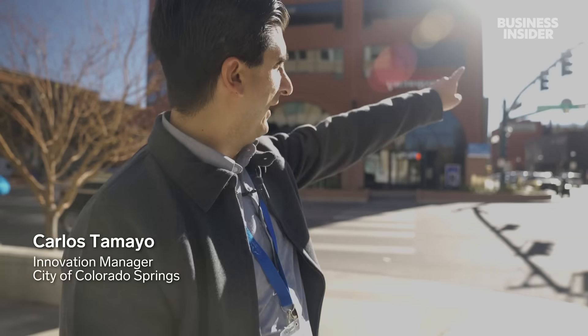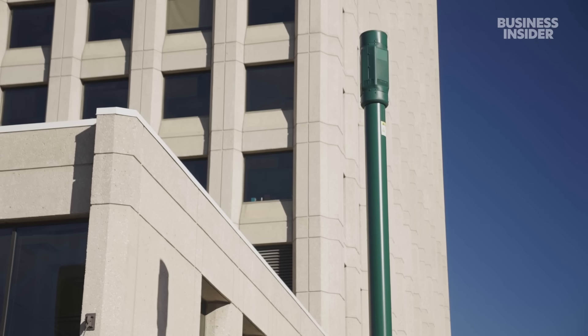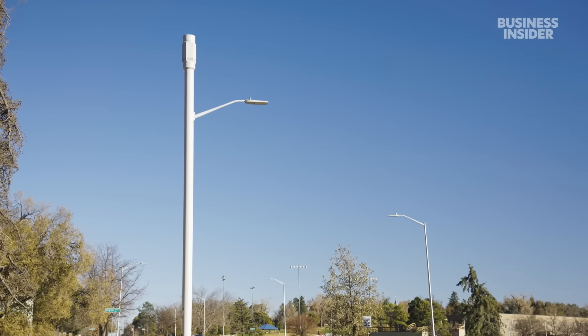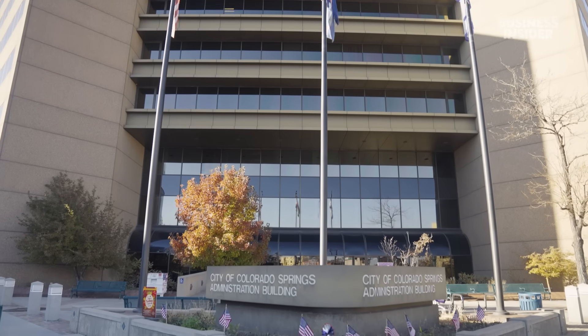What you see up there — that green pole over there — is one of the newest small cells that the city has enabled for vendors to install. What these 5G small cells do is enhance the connectivity within the more localized areas in the city. Connectivity is everything. As we look to become a smart city, you can't be a smart city if you don't have connectivity.